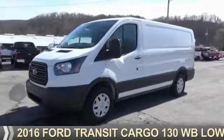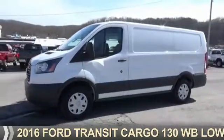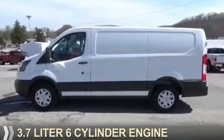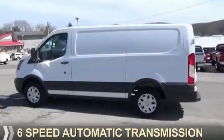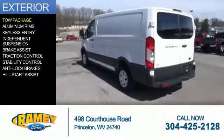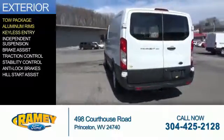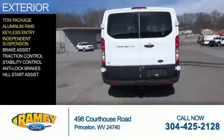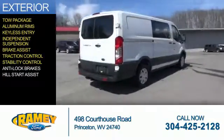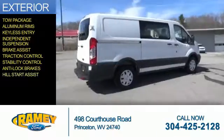Presenting the 2016 — it's powered by rear wheel drive, a 3.7 liter 6-cylinder engine, and a 6-speed automatic transmission. The features include tow package, aluminum rims, keyless entry, independent suspension, brake assist, traction control, stability control, anti-lock brakes, and hill start assist.